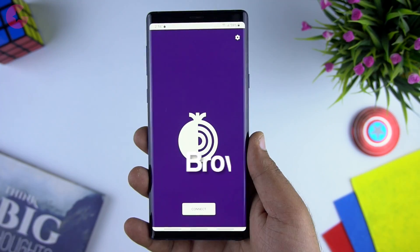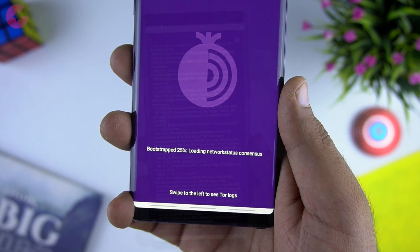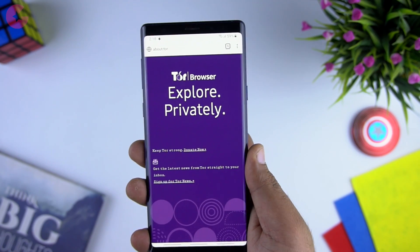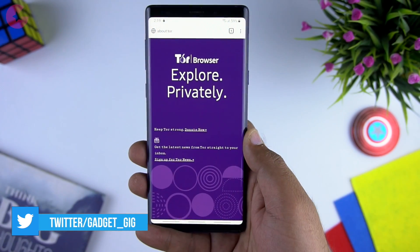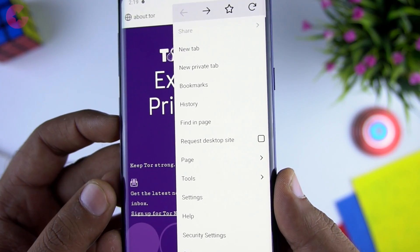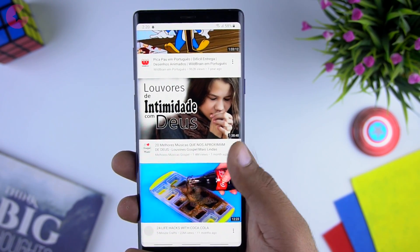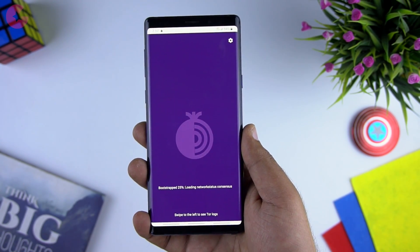Next app is the Tor Browser. Tor Browser for Android is the official mobile browser supported by the Tor Project. It isolates each website you visit so third-party trackers and ads can't follow you, and cookies automatically get cleared when you're done browsing. It prevents someone watching your connection or monitoring your browsing habits. The browser offers multi-layer encryption, relaying and encrypting traffic three times as it passes over the Tor network, which is comprised of thousands of servers known as Tor relays. You can also access websites blocked by your ISP.